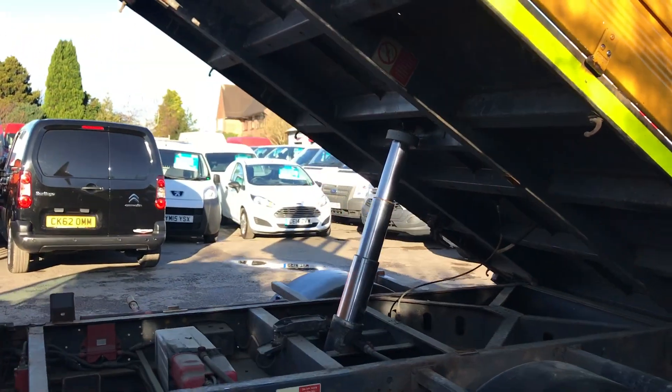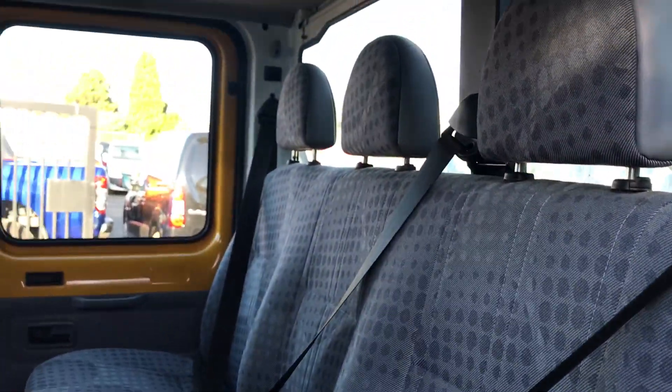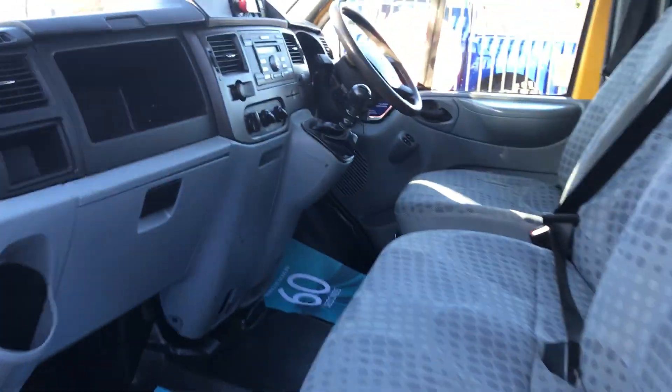If I show you inside the back here, it's got six seats as well — three seats in the back. Three seats in the front there as well.